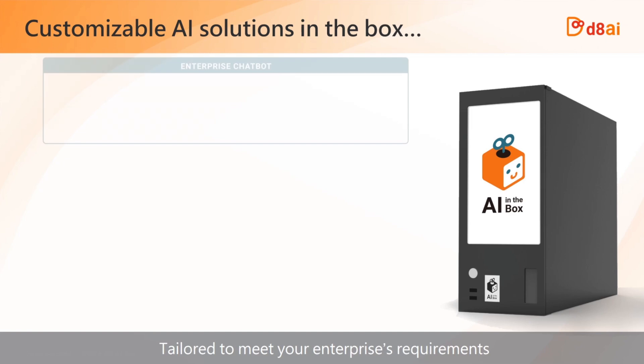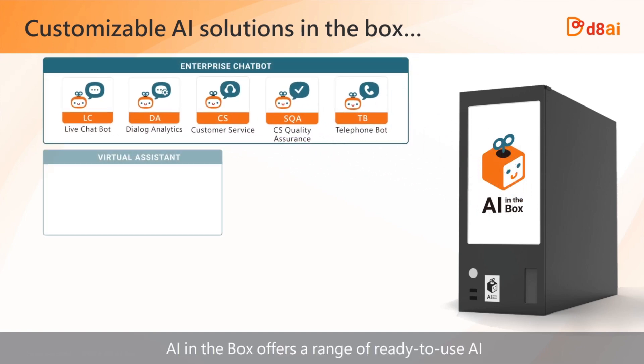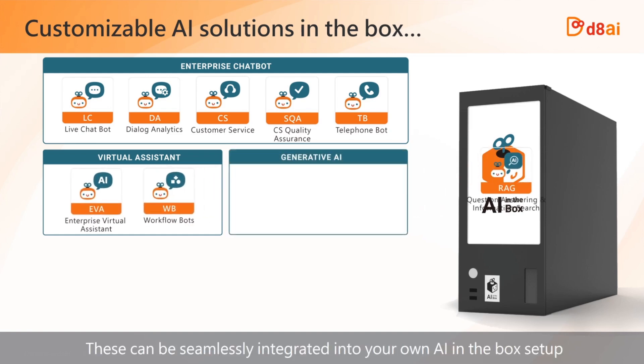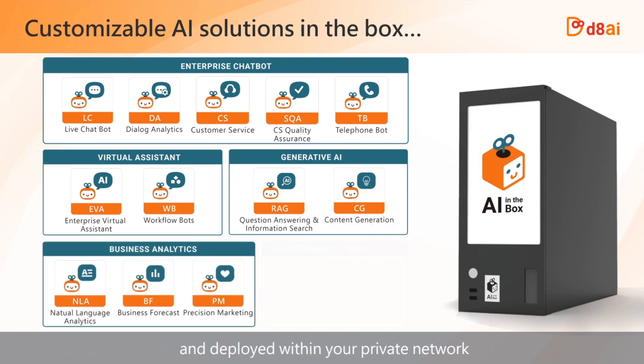Tailored to meet your enterprise's requirements, AI in a box offers a range of ready-to-use AI solutions and tools for building custom AI solutions. These can be seamlessly integrated into your own AI in a box setup and deployed within your private network.